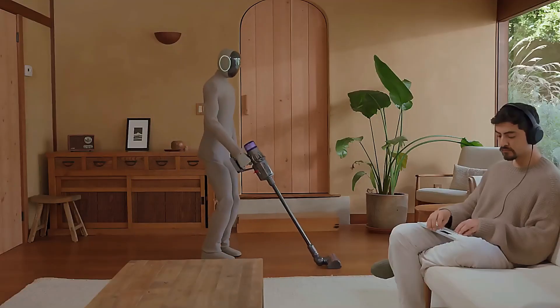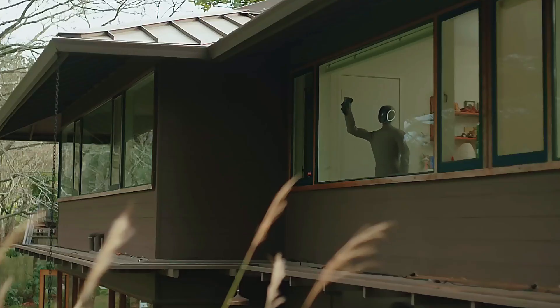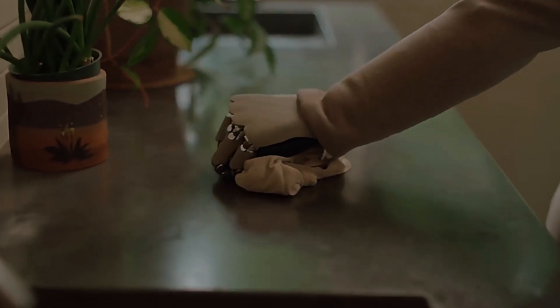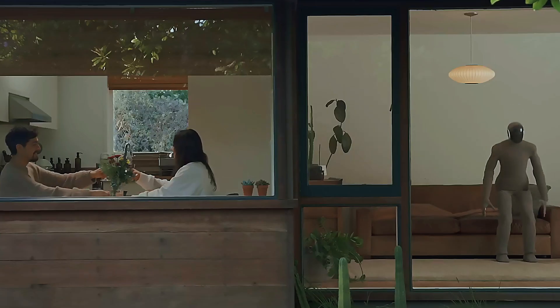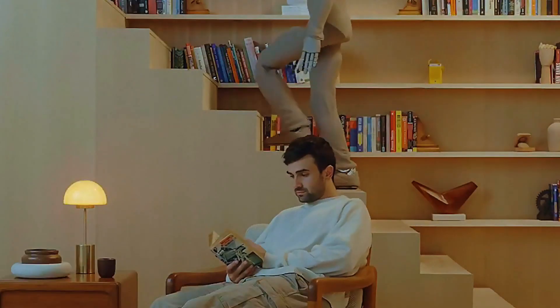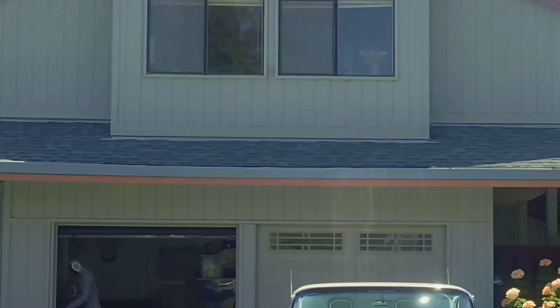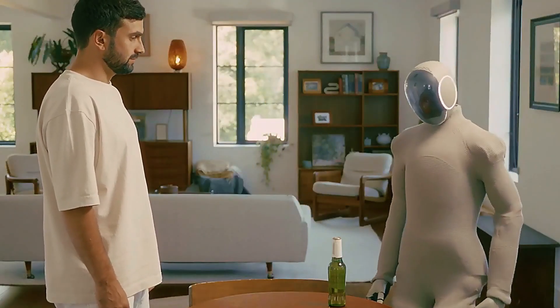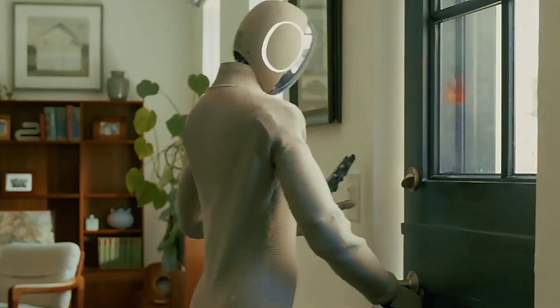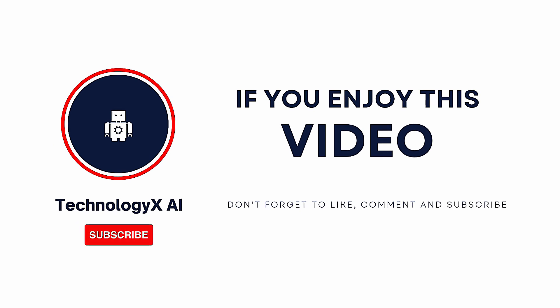Let's step back for a second, because this isn't just about cool tech. This could mean real help for older adults, busy parents, or anyone who could use an extra pair of hands that don't complain, don't get tired, and just work. We're not just looking at a home gadget — this could change how we live. Redwood is still in early days, but make no mistake, this is a leap forward. 1X is pushing the edge of what a home robot can do, and if NEO keeps learning like this, we're going to be seeing a lot more robots doing chores, walking through doorways, and maybe even dancing in our living rooms. If this blew your mind, hit that like button, drop a comment with your favorite chore you'd hand off to NEO, and subscribe to Technology X AI for more insane tech updates. Because the future? It just walked into your kitchen.